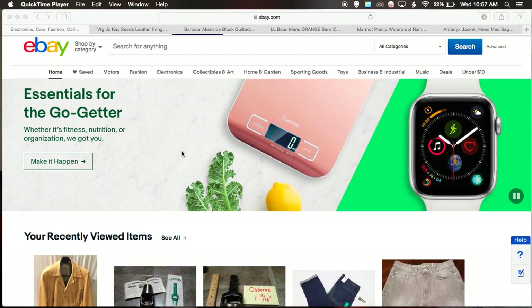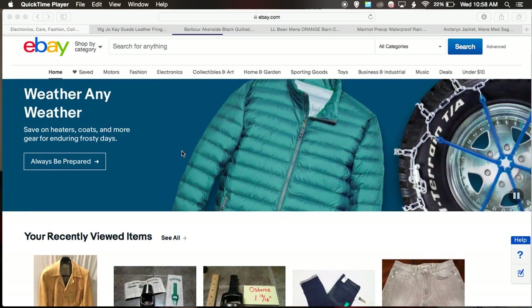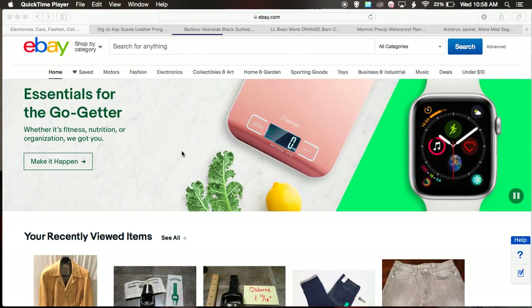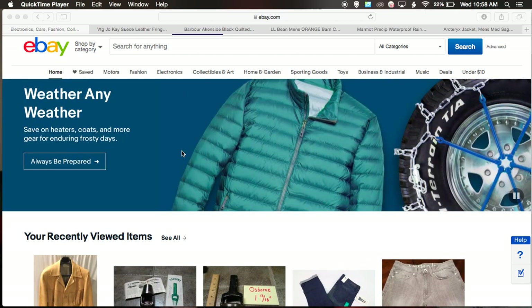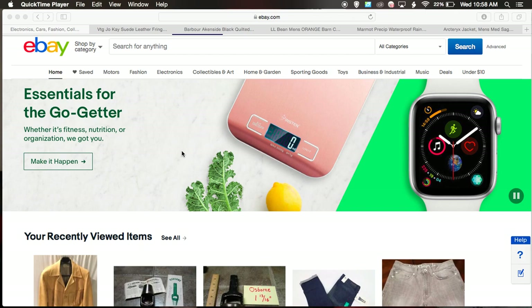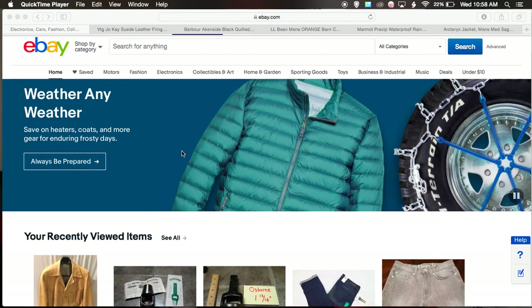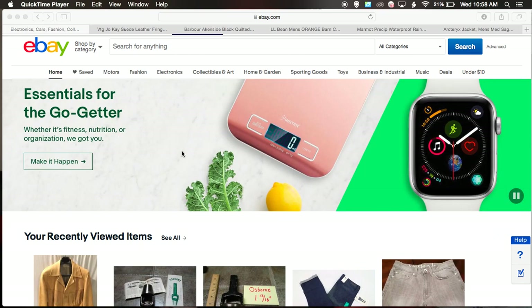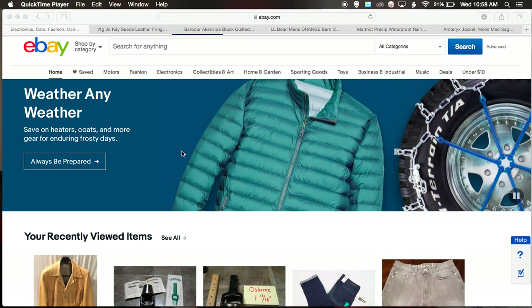Hi guys, welcome back to Spoon Feeding Profits. Right now I want to share with you five jackets that just sold on eBay. I went to the sold listings and narrowed down the search to men's jackets that sold between $40 to $100, and all of them are pre-owned, because if you're a seller like me who finds most of your products in thrift stores, garage sales, and estate sales, most of the stuff we find is pre-owned. So these are all the most recent sales up to this point. Let's get into those and see what is selling.